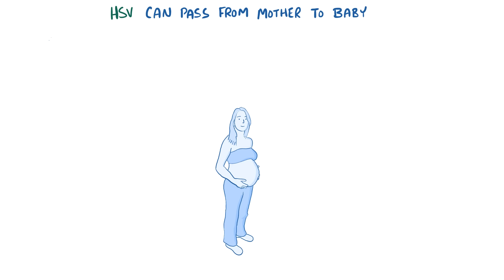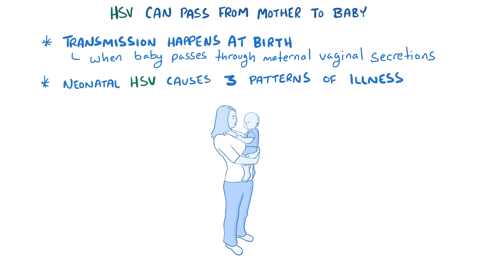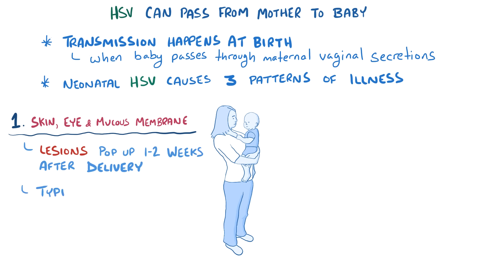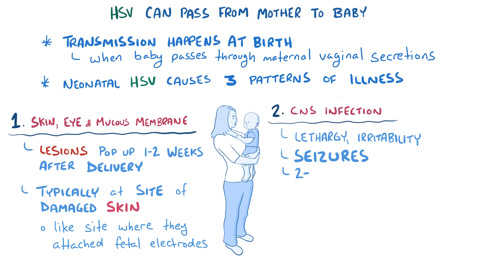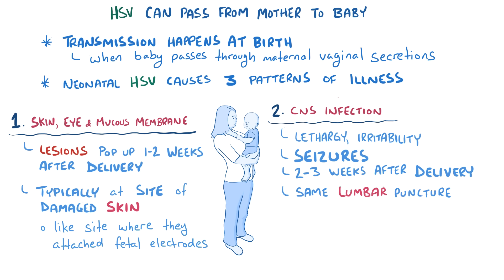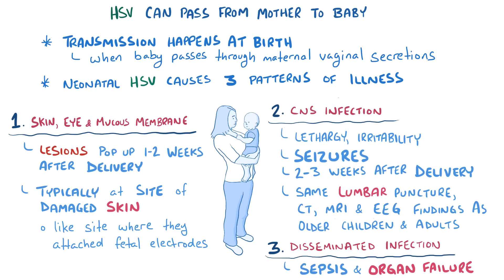HSV can also pass from a mother to a baby. Rather than causing a congenital infection while the fetus is in the uterus, most transmission happens at birth when the baby passes through infected maternal vaginal secretions. Neonatal HSV causes three different patterns of illness, each happening about one third of the time. The first is skin, eye, or mucous membrane infection, where lesions appear one to two weeks after delivery, typically at sites of damaged skin. The second is central nervous system infection, which causes lethargy, irritability, and even seizures two to three weeks after delivery, with similar lumbar puncture, CT, MRI, and EEG findings as in older individuals with HSV encephalitis. If not treated, both the first and second types can transition into the third type, disseminated infection, where herpes causes sepsis and failure of various organs, including the heart and the brain.